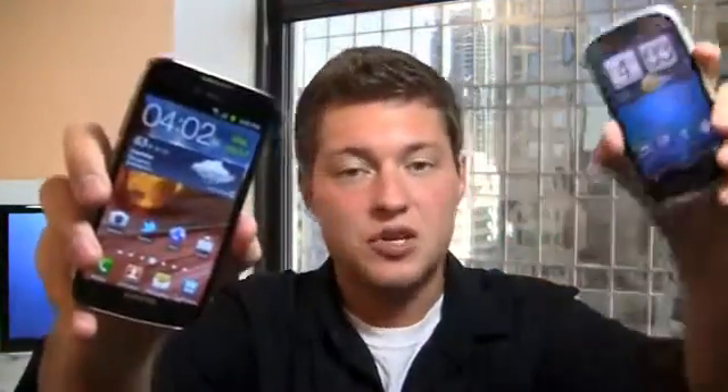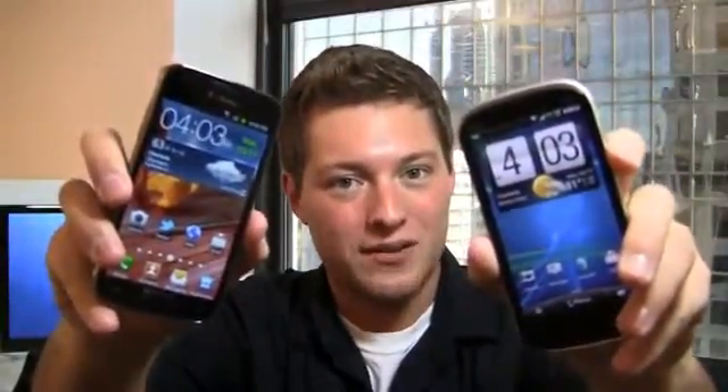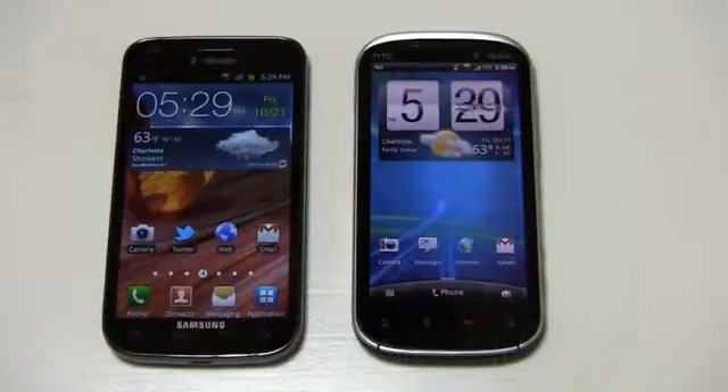Is it the T-Mobile Samsung Galaxy S2 or is the hot one the HTC Amaze 4G? Let's find out starting right now. T-Mobile users, you really have some exciting devices to choose from. If you're going to get a new phone right now — be it you're coming from another carrier or you're upgrading and your two years is almost up — you've got some exciting Android phones to choose from, and two of those are right here in front of the camera.